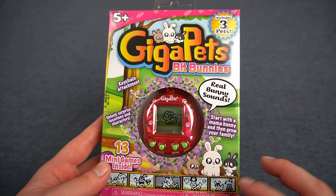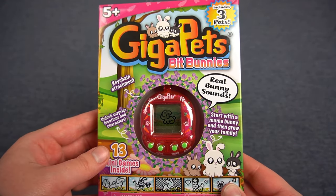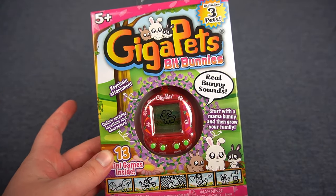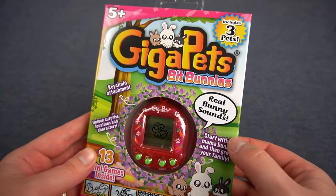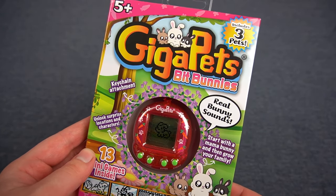According to the box, the point of this pet is to start with a mama bunny and then grow your bunny family so you end up with a total of three bunnies. The box also boasts real bunny sounds, which I'm very curious to hear.